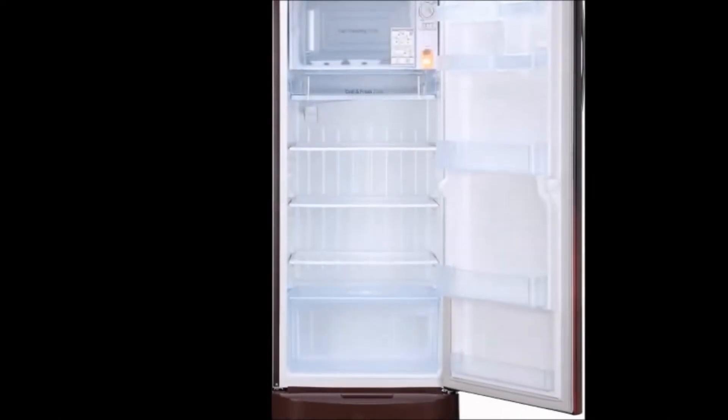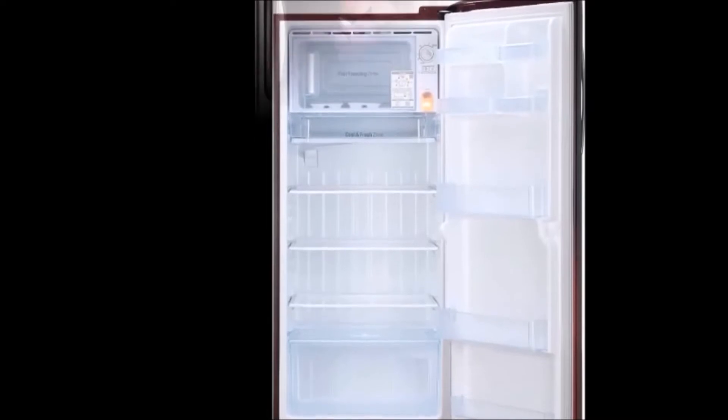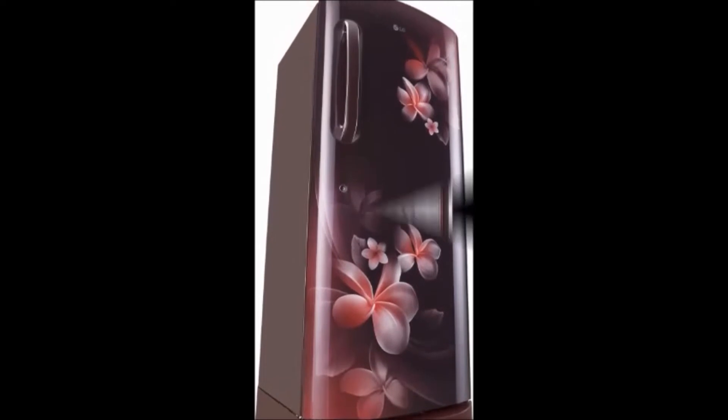Hi friends, welcome to our Dream View channel. I'm going to tell you about the LG 235L direct cool single door 4-star refrigerator. First, I will tell you about the features. The key features are capacity, compressor type, smart inverter performance, and four-star energy saving.